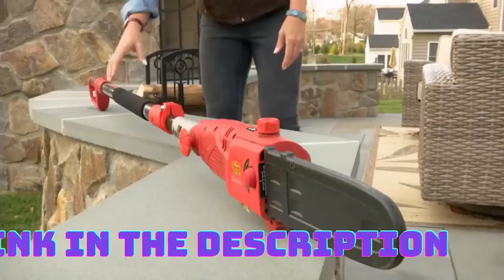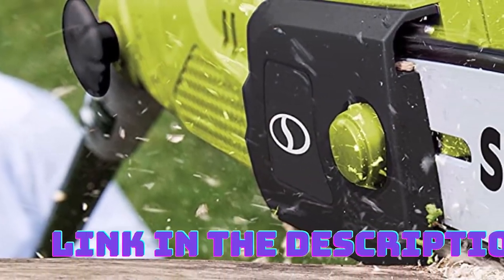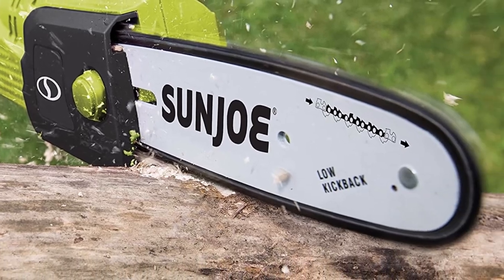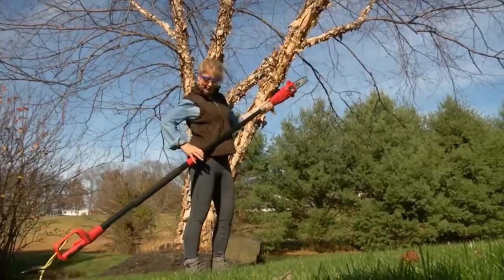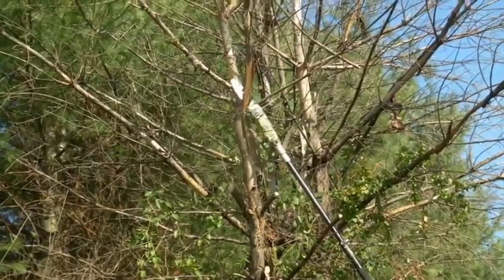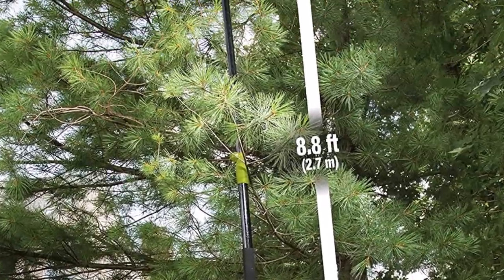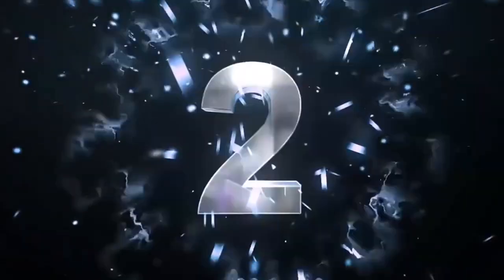Featuring a 10-inch cutting bar, this electric pole chainsaw allows you to make precise cuts with ease. The bar's length strikes a balance between maneuverability and cutting capacity, enabling you to reach higher branches without sacrificing control. The Sunjo is equipped with a telescoping pole which can be extended up to 7.2 feet in length. This adjustable pole allows you to reach high branches without the need for ladders or additional equipment, ensuring your safety during operation.